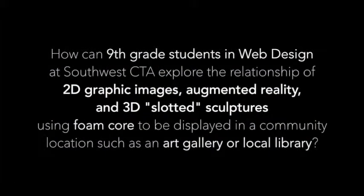The driving question for the project was: how can ninth grade students in web design at Southwest CTA explore the relationship of 2D graphic images, augmented reality, and 3D slotted sculptures using foam core to be displayed in a community location, such as an art gallery or local library?